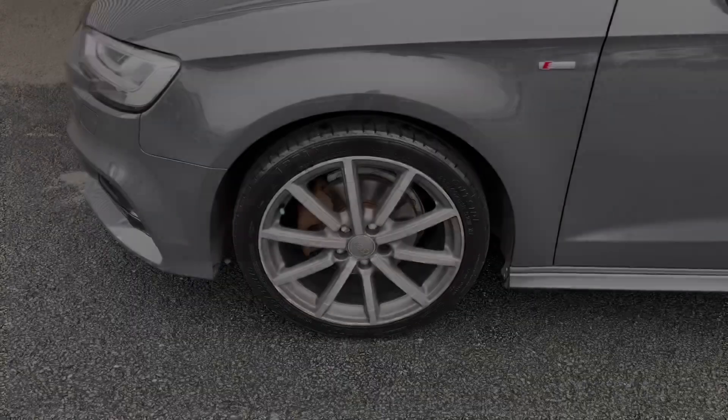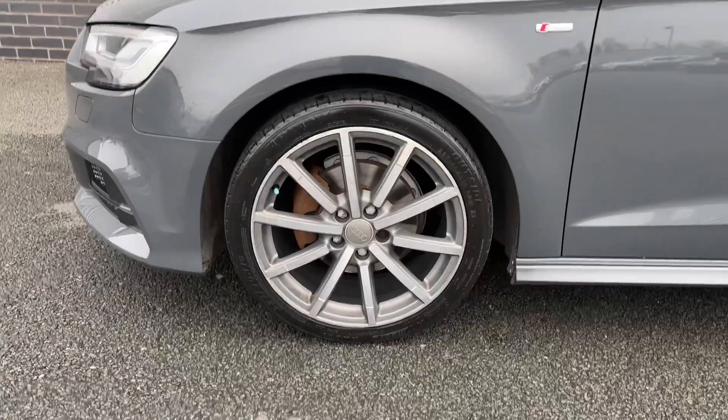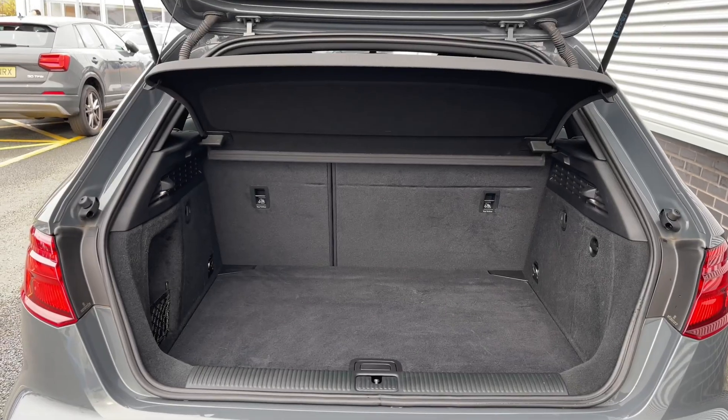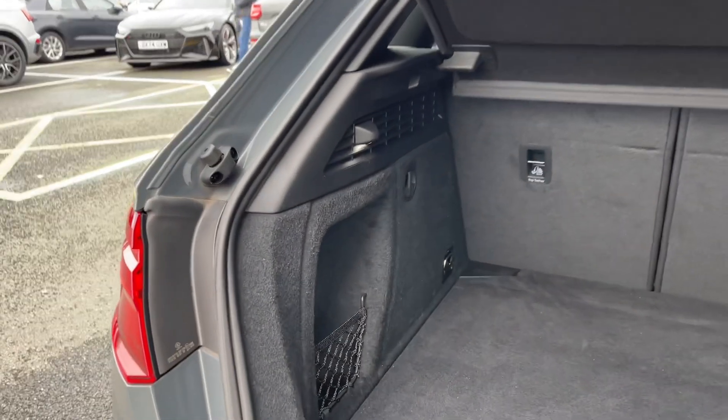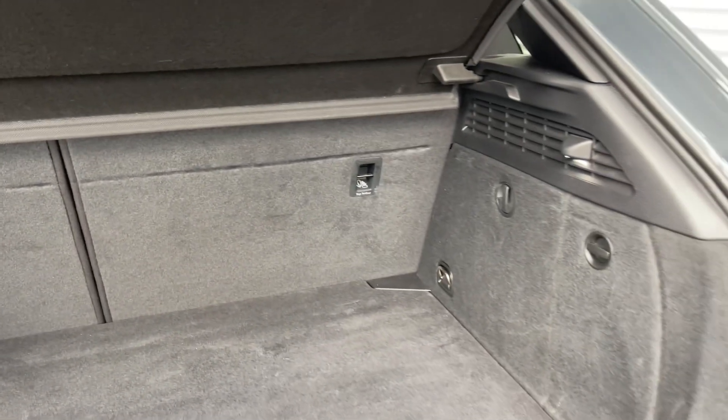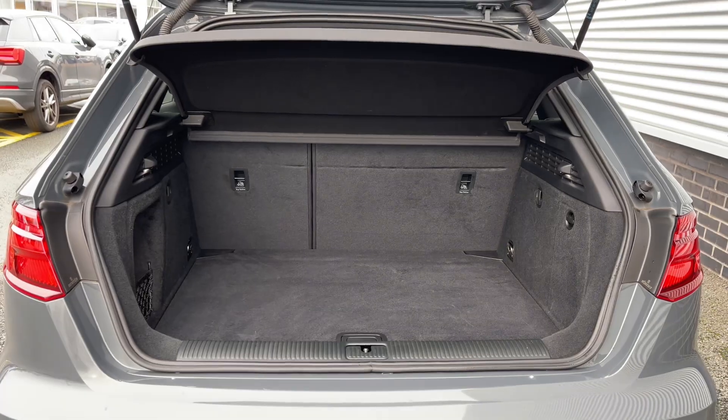As we make our way down the side of the vehicle we have this car's 18 inch 10 spoke design alloy wheels giving a sporty look to the car's side profile. Taking a look at the car's rear boot space we can see we have ample room for a range of day to day tasks, with the rear seats able to be folded in a 60-40 configuration to expand the car's boot space.